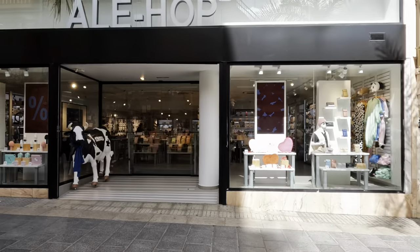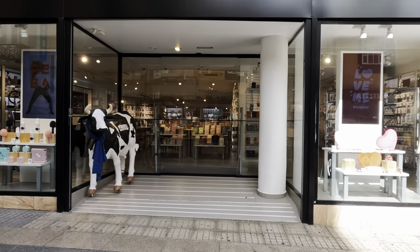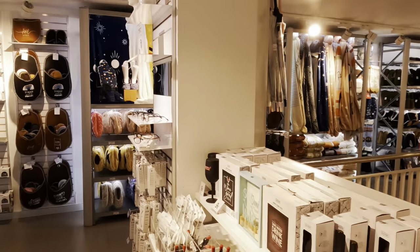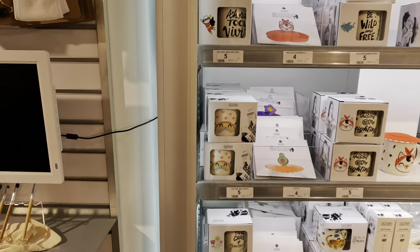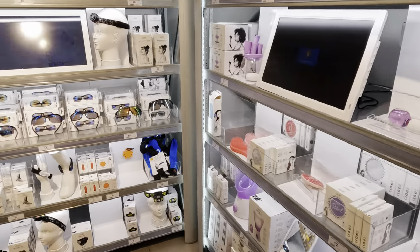We decided to pop into Alehop, which is a large chain across all of Spain. It sells a wide variety of gifty items and we bought a few things because they were just so cheap. This place is highly recommended if you want to buy some knick-knacks.